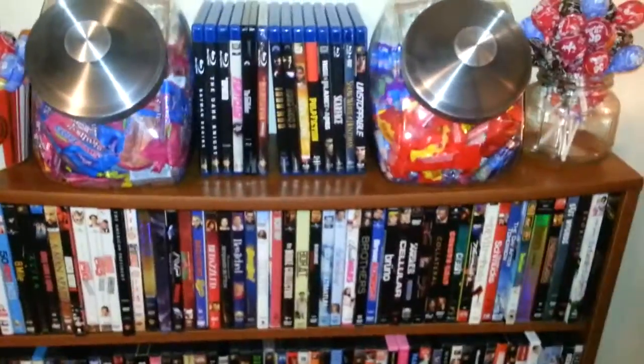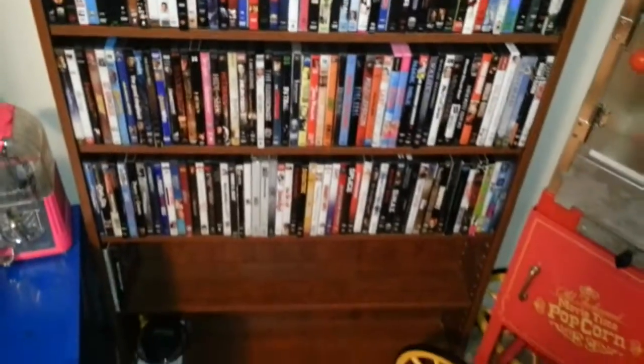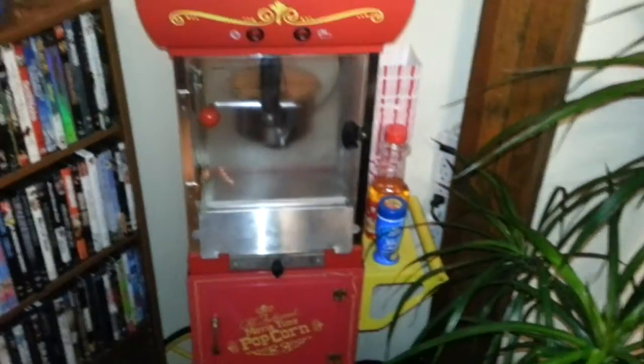Got our Blu-rays in the very top — not very many. Got our other DVDs down here. And a lovely popcorn maker. I love this thing, it's so cool.